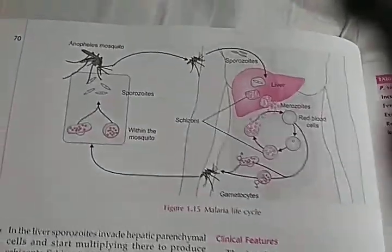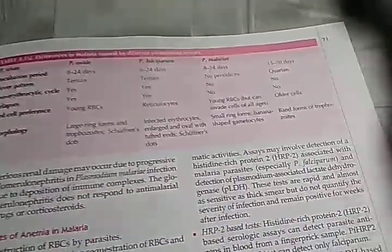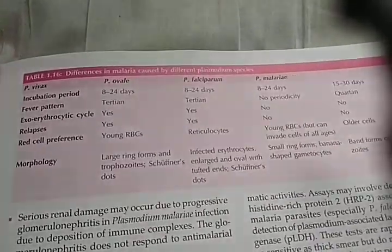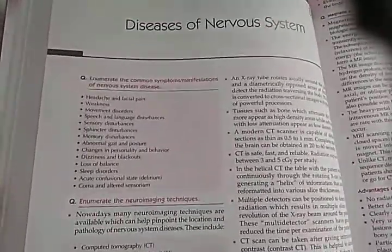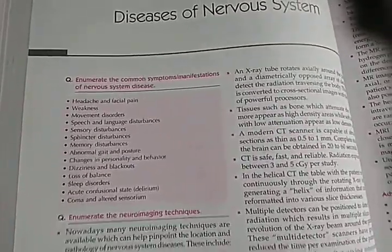Okay, what is this? Malaria life cycle — and there's a table here showing differences in malaria: Plasmodium ovale, falciparum, and malariae. At the end of every chapter there doesn't seem to be any summary; it just goes directly to the new chapter. There are no subheadings either.